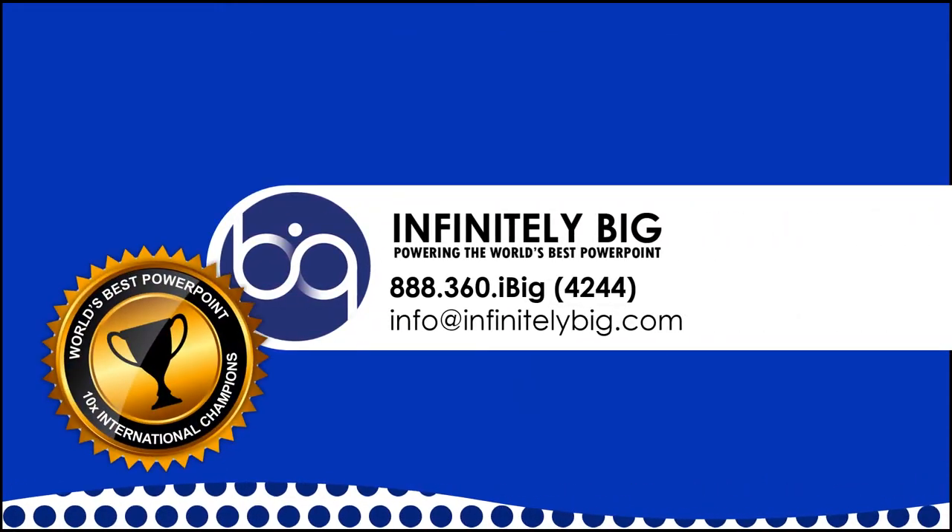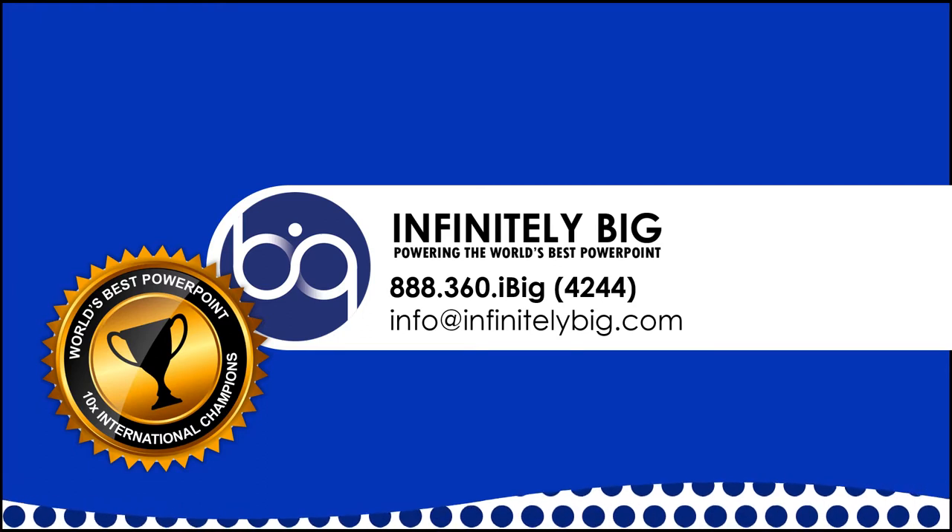Portable kiosks are just one of the infinite possibilities of PowerPoint. Call Infinitely Big today!